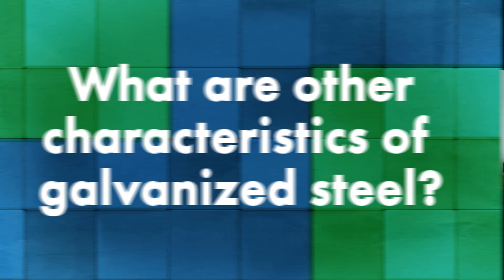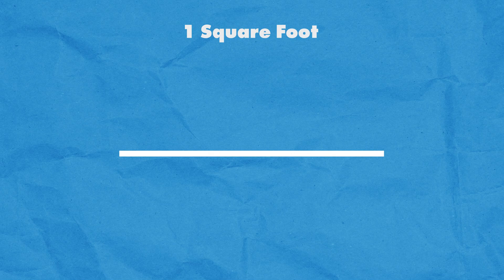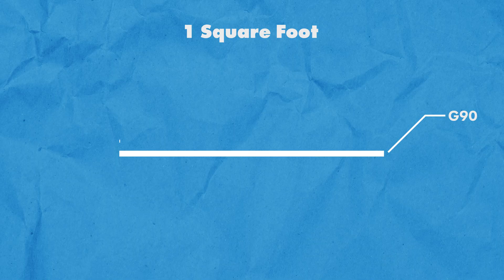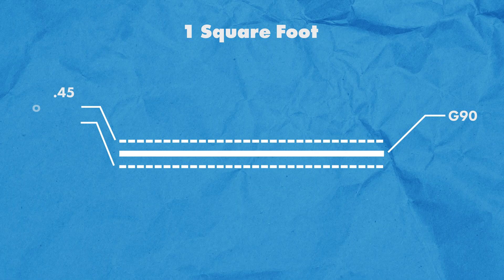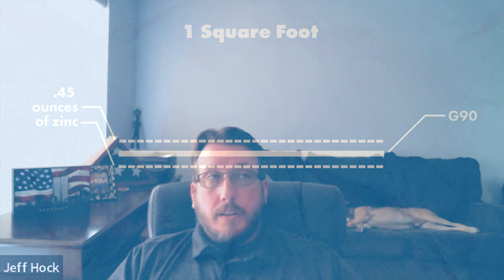The standard that defines what galvanized or G90 is — at least for the G90 weights — is ASTM A63, a standard specification for how galvanized metal roofing is created and what minimums it needs to meet to achieve that coating. Galvanized is coated on both sides with a total coating weight of 0.9 ounces per square foot, giving you 0.45 coating weight on each side. As far as gauges go, they're the same standard gauges you'll see in standing seam metal roofing, anywhere from 22 gauge to 29 gauge respectively.